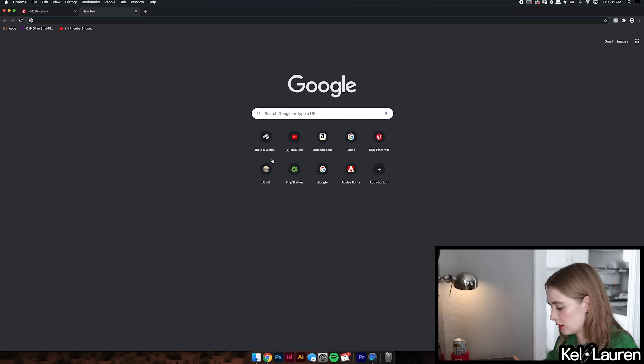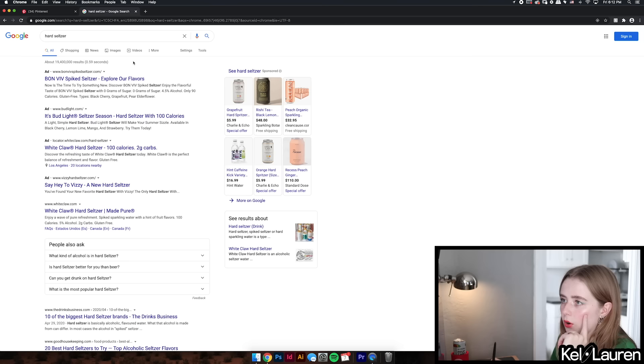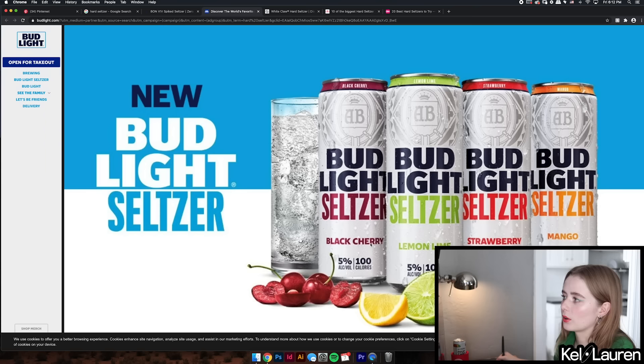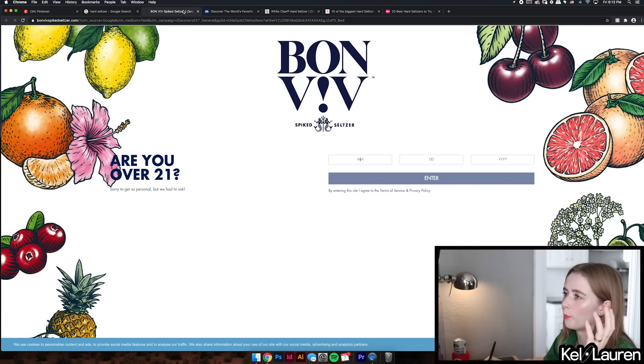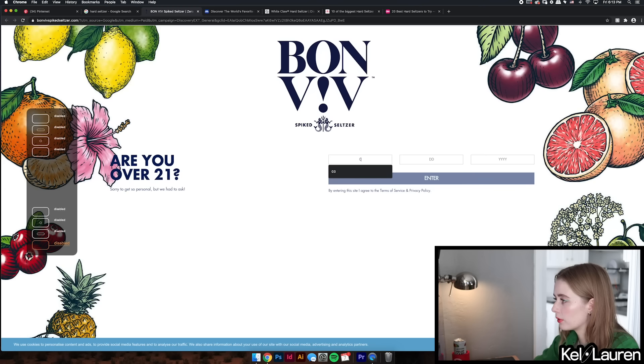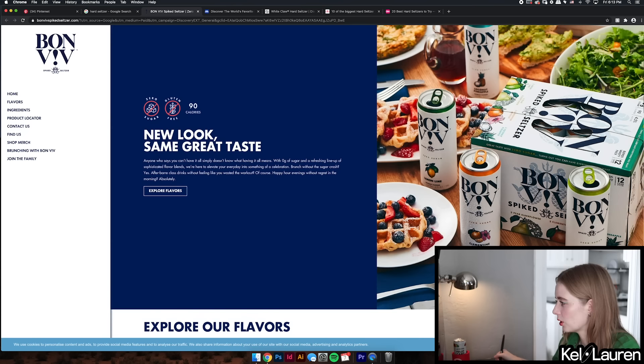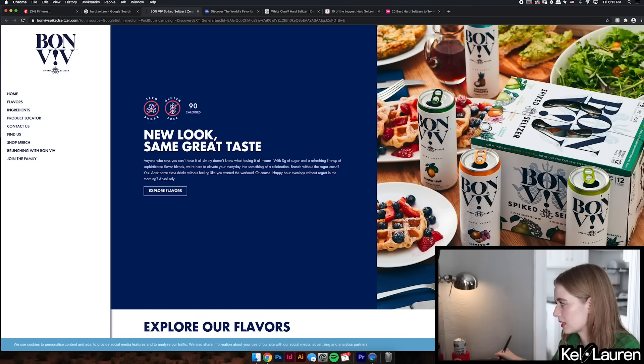Let's check out some hard seltzers. Common ones are Bon Viv and White Claw. Setting a 15-minute timer now. Bud Light came into the game pretty late — I do not like their packaging. I notice they have that tall can much like a lot of hard seltzers. Bon Viv's packaging is very meh. I like these little illustrations at the bottom — very cute — but I do not like that type at all. It doesn't know what it wants to be.